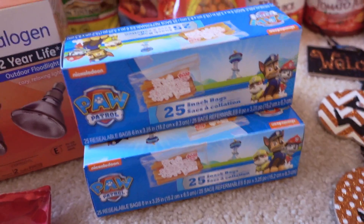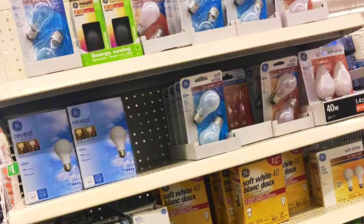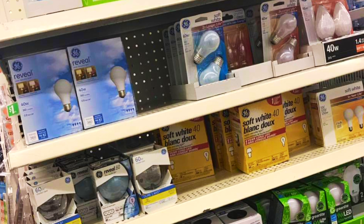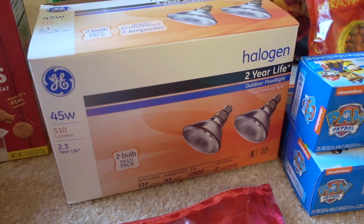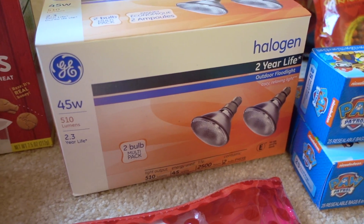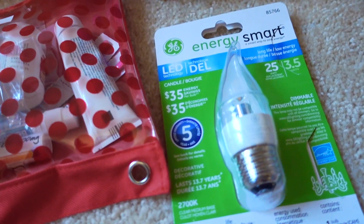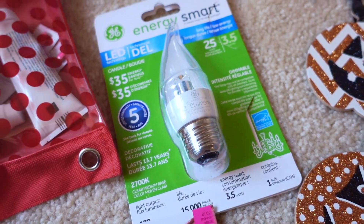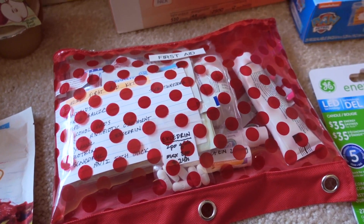For non-edible items, I bought more snack bags — they only had the Paw Patrol ones, so I bought three of these, which should last us a long time. I know a lot of you have seen that they were carrying name brand GE bulbs — the Reveal brand. This is the two-year life halogen bulbs, we need at least one for the backyard in the 45-watt. They even had LED bulbs, the Energy Smart, and this one will be going in one of our chandeliers.